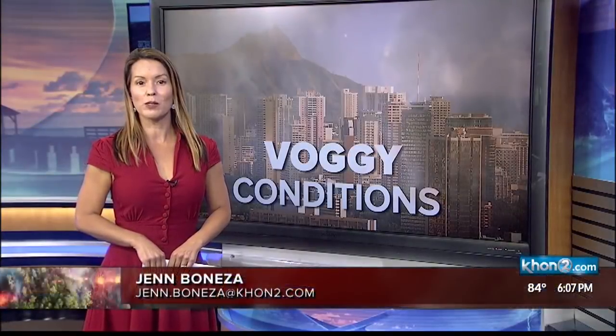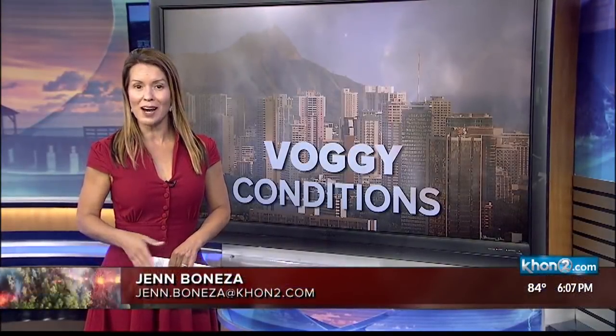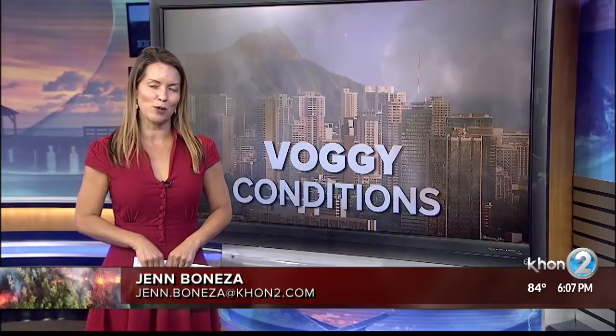Volcanic gas from the recent eruptions and activity at Halemaomao continues to be a concern. Jen Boniza finds out where the shifting winds will carry the VOG and what you can do to protect yourself. According to the National Weather Service, the good news is most of the islands are in the clear when it comes to the VOG.